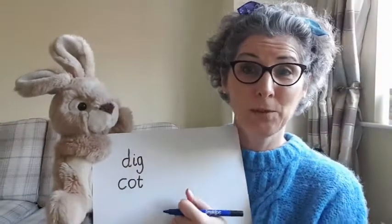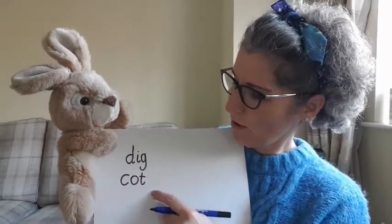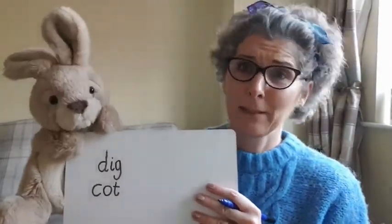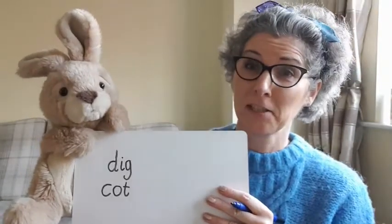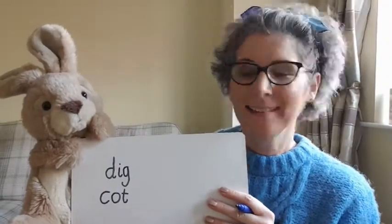And of course now we need to read our word. Here we go — 'cot!' Rusty said he doesn't sleep in a cot anymore — he just needed to share that with you! Okay, let's do one more word, our very last word for today. Let's write 'tag' — do you like playing tag?